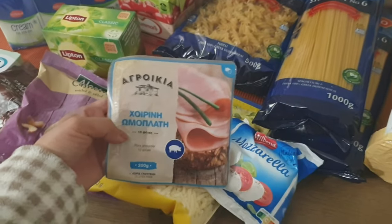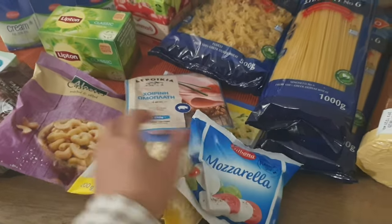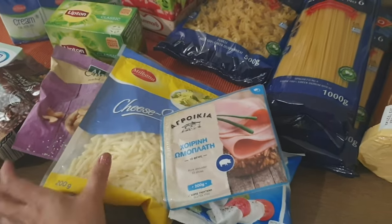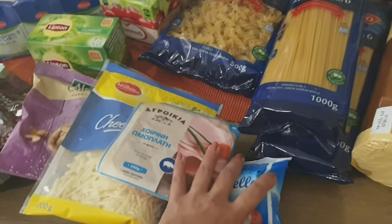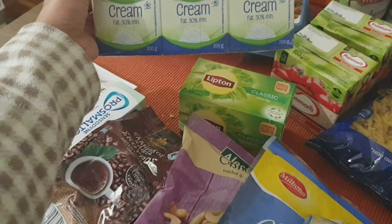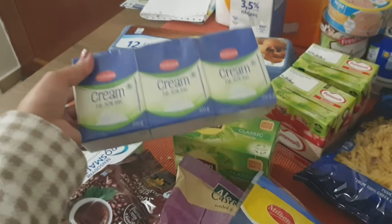I have Greek coffee here, cashew nuts — this is with discount, and this with discount. And then we're going to make pizza this weekend, so we bought for the pizza: mozzarella and this mixed cheese. And we have this milk cream.